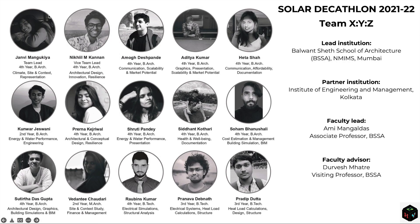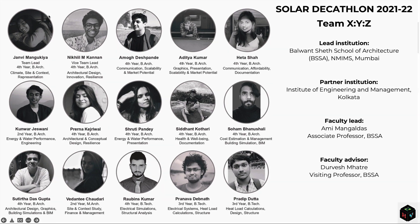Team XS2YS2Z represents a team of 12 architecture students from Balwanset School of Architecture, NMIMS, and 3 engineering students from IES Kolkata.